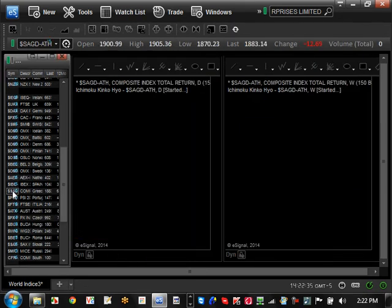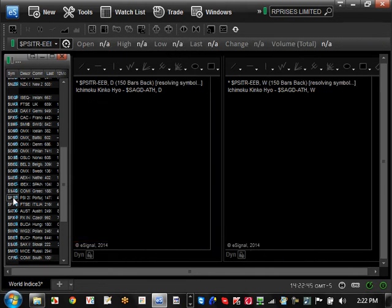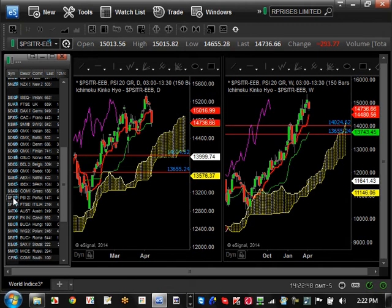Greece is still very strong and bullish trending, currently at a minor support level. The major support level is going to be $1,792. Portugal is still trending and very, very strong — it got to $15,000 very fast and is now hesitating there, looking at a pullback. The pullback levels are $14,480 and $13,743 — those are critical levels for it to continue going up and breaking $15,000.